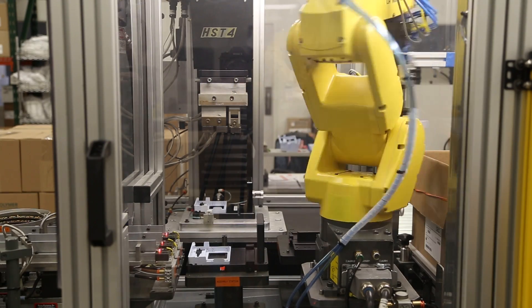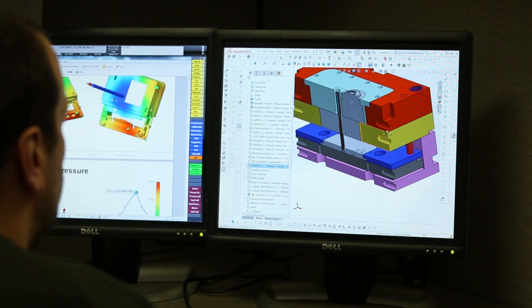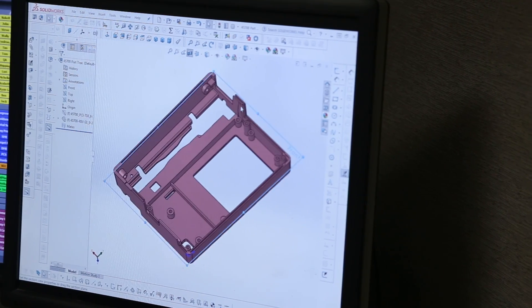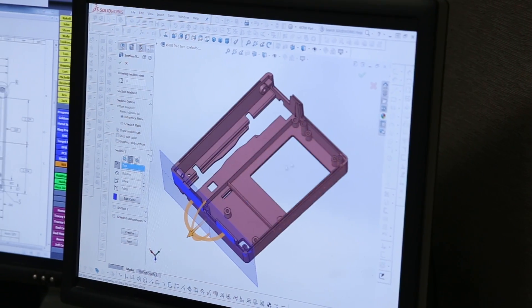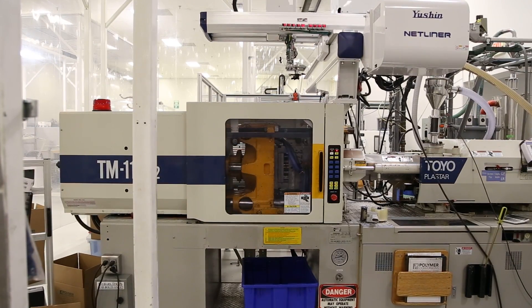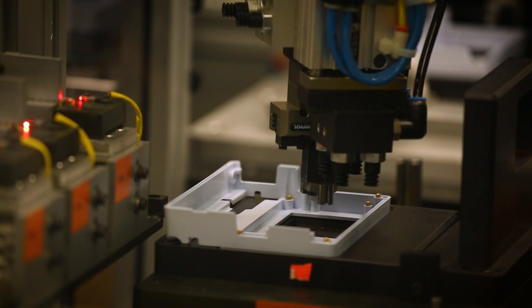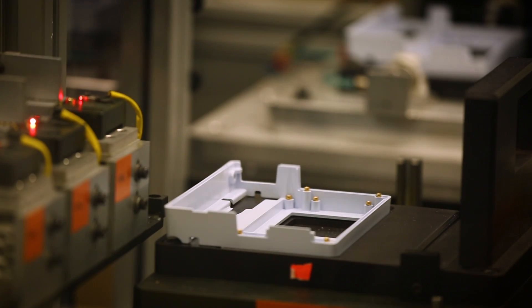Are you interested in programming robots or 3D printing? Or maybe you're curious about how a simple idea for a part is converted to an electronic sketch on a computer, which is then emailed to a numerically controlled machining center, which then produces the part. If so, the digital manufacturing and design technology specialization is for you.